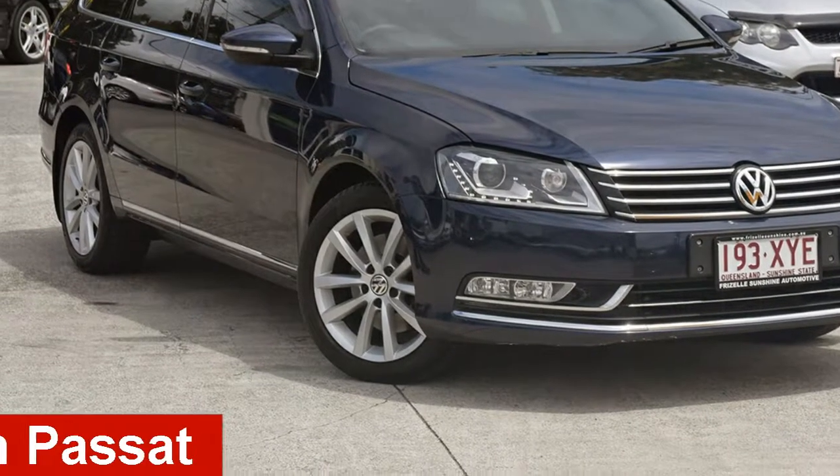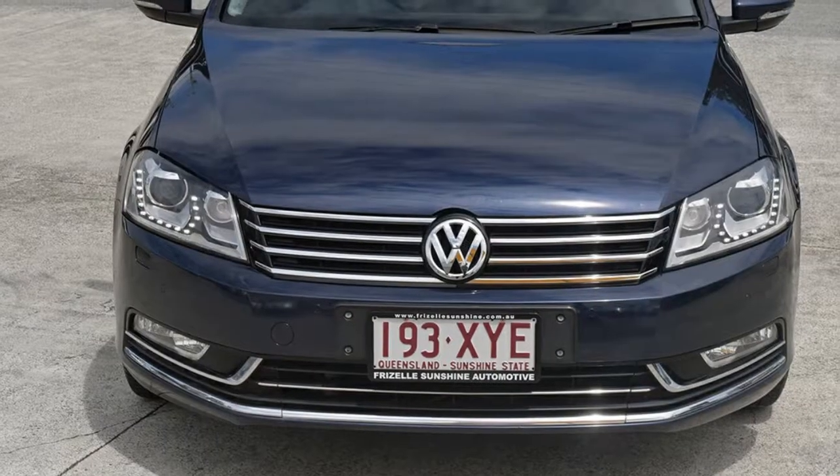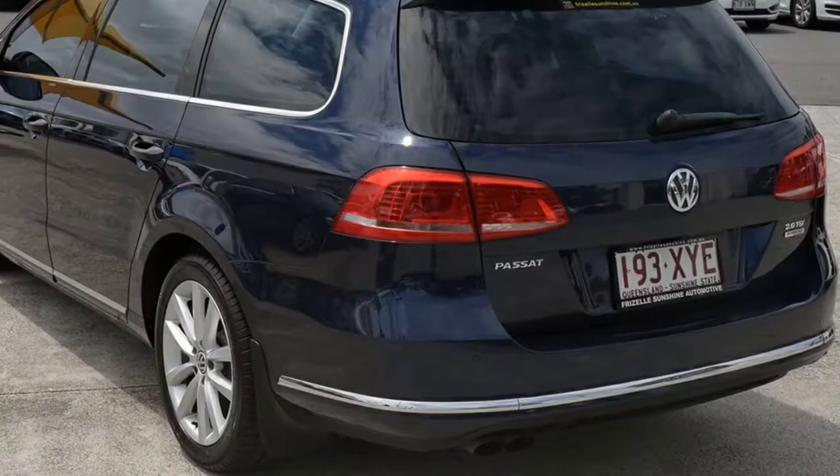In the market for a 2012 Volkswagen Passat? This Passat has an efficient 2.0-litre engine and a smooth shifting automatic transmission.